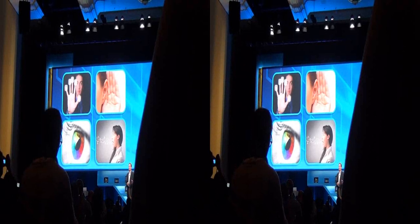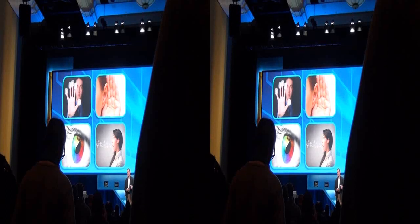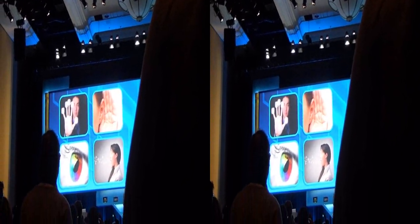We have a center of excellence under Muli Eden. I'd like to bring our Director of Research and Development for Perceptual Computing, Achen Bomek, to the stage to talk more about this.